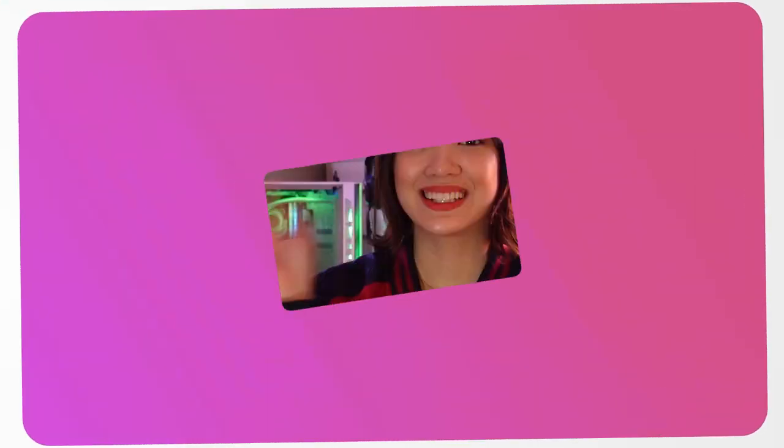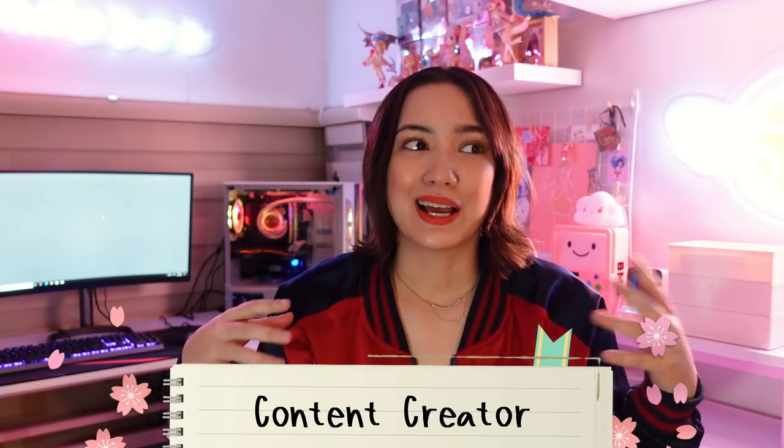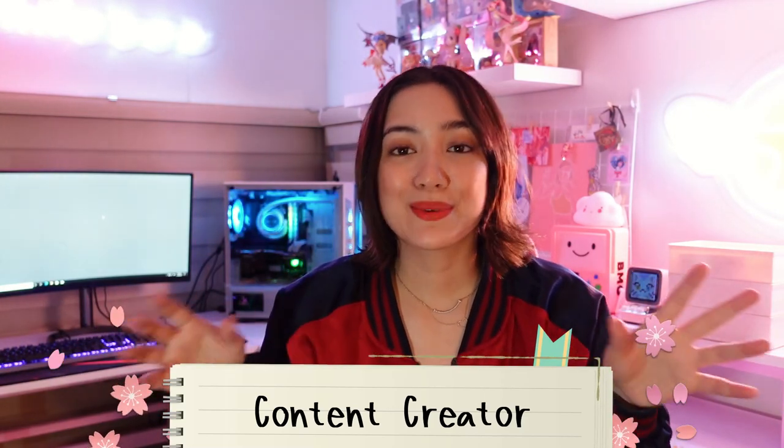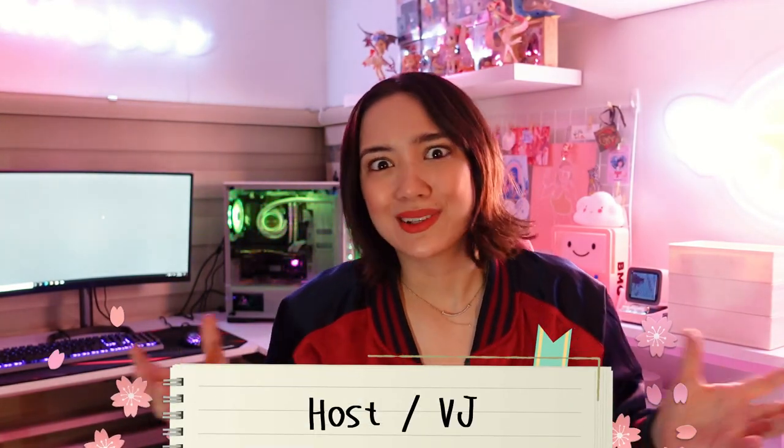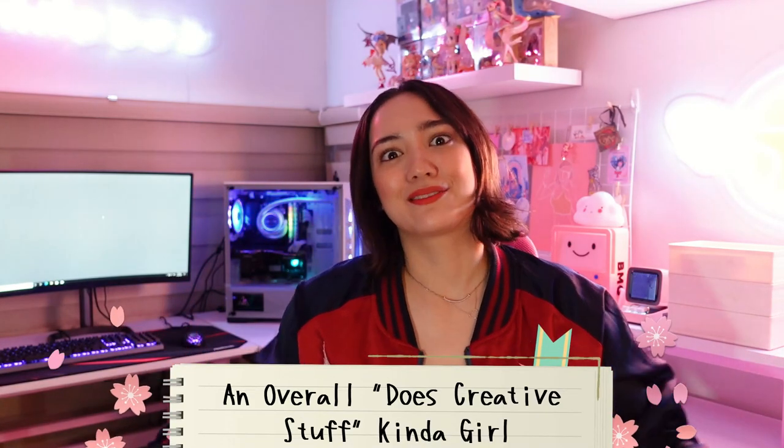Super easy to set up too. So what's up guys, it's me, your girl Ariana. If you didn't know, I'm actually a content creator — I make videos, images, I love to cosplay, I'm also a streamer, a host, a VJ. I do a lot of creative stuff that really requires me to work on a PC. Now that the pandemic is around, a work-from-home setup is essential, especially to me because now I'm stuck doing all my work right here.